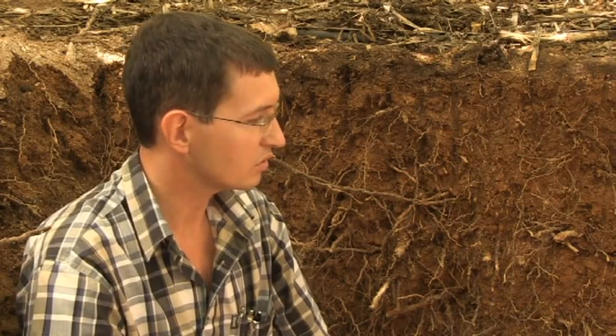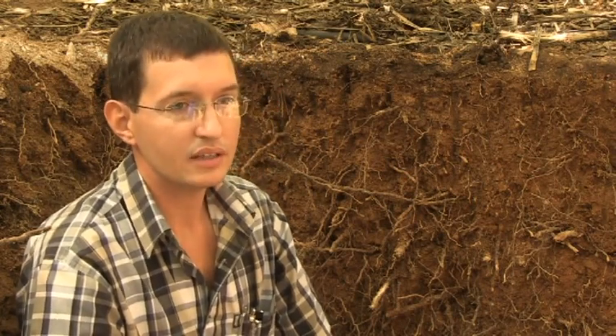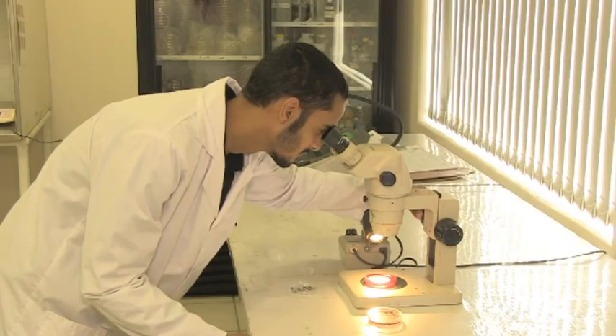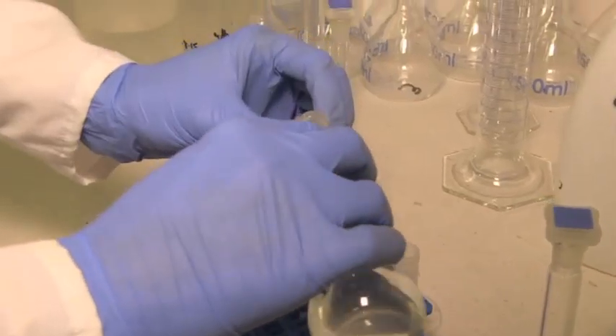Secondly, we use a soil profile to identify problems like compaction, and thirdly to monitor our irrigation scheduling program. Different qualities of the soil, such as production capacity, are tested. In order to improve the soil, soil testing is undertaken every three years.